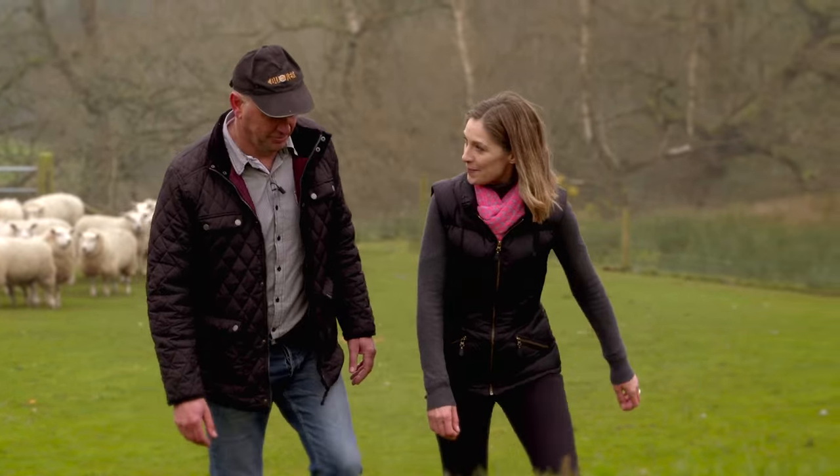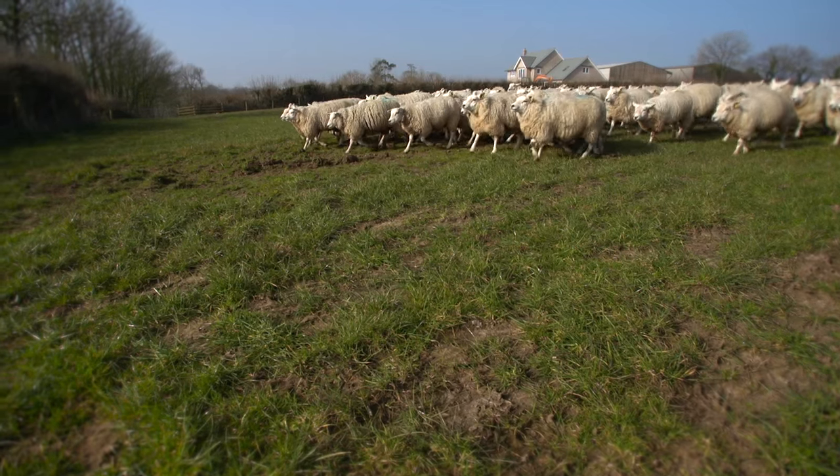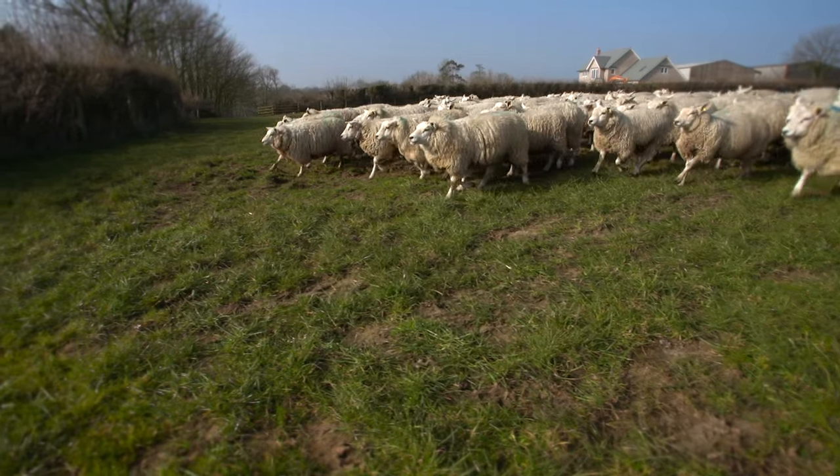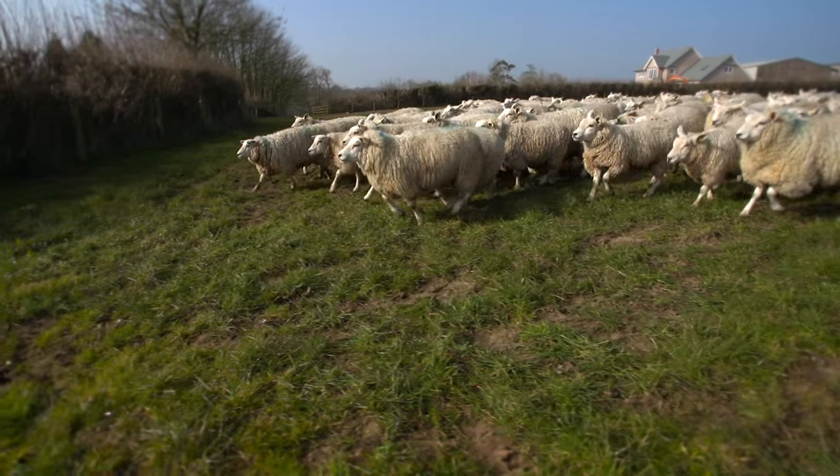Would you say your lambs are happy lambs? If you'd have asked me a month ago I'd have said my lambs were not happy lambs, because it was wet and muddy. But now the sun's out and it's spring, they're happy as anything.